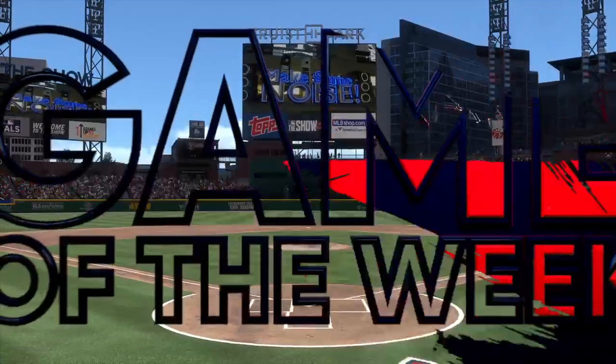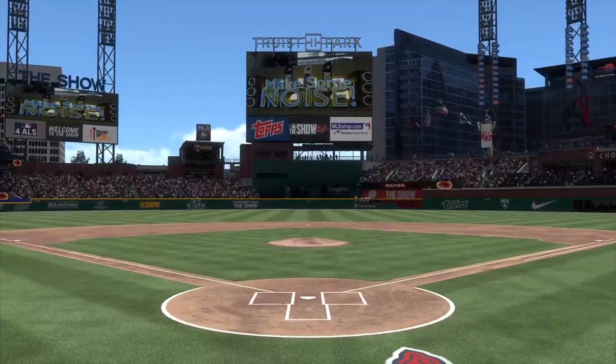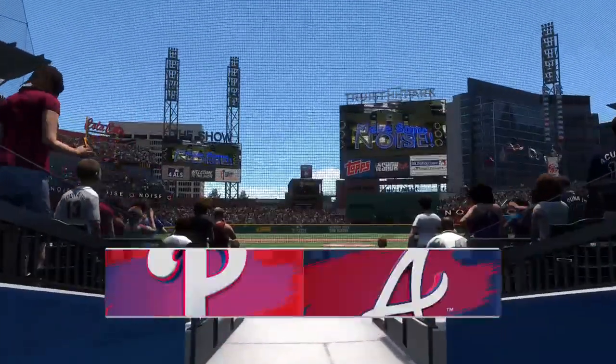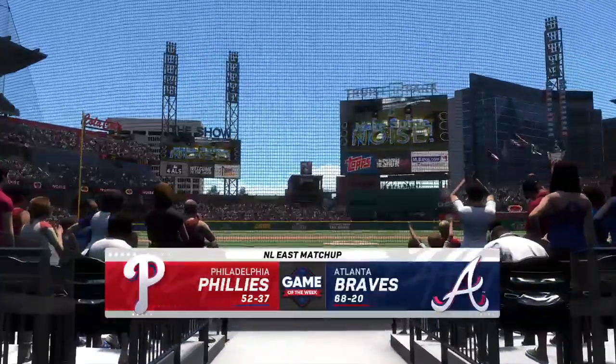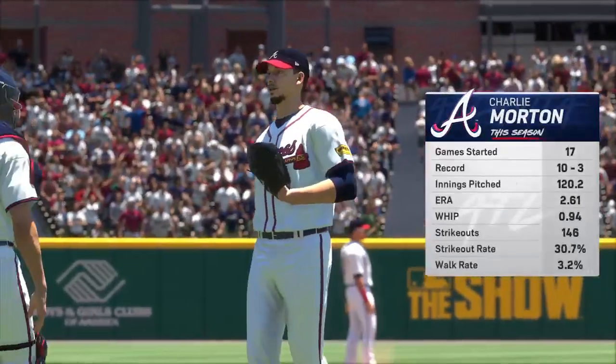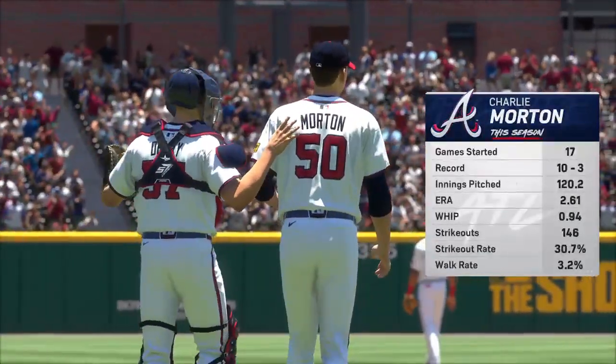About 13 miles from downtown Atlanta, welcome to Truist Park. The show brings you the game of the week — it's the Philadelphia Phillies going up against the Atlanta Braves. John Shelby on play-by-play, Chris Singleton providing the color.